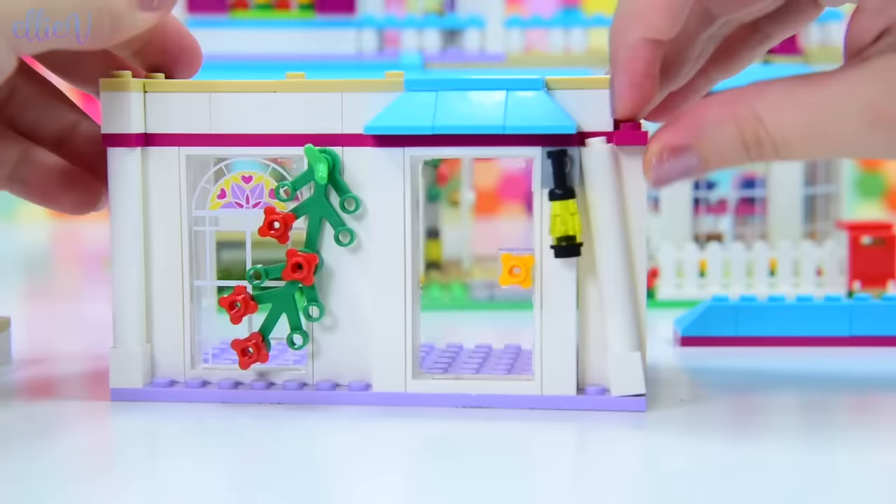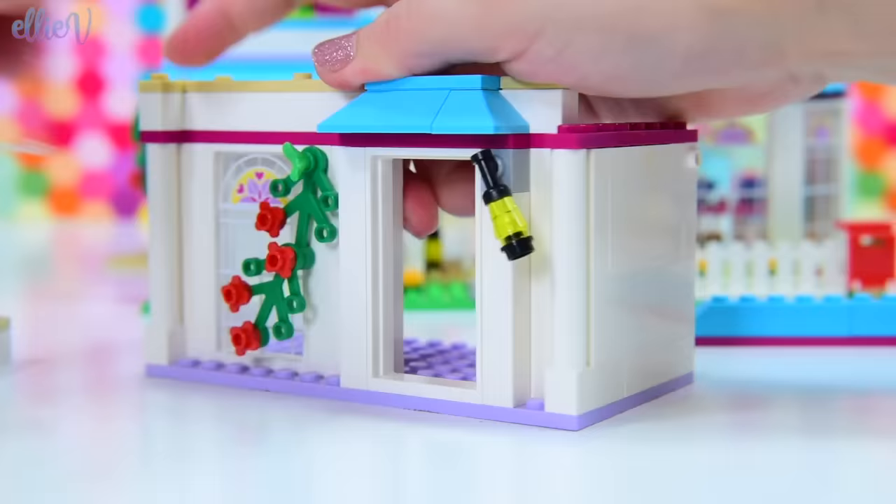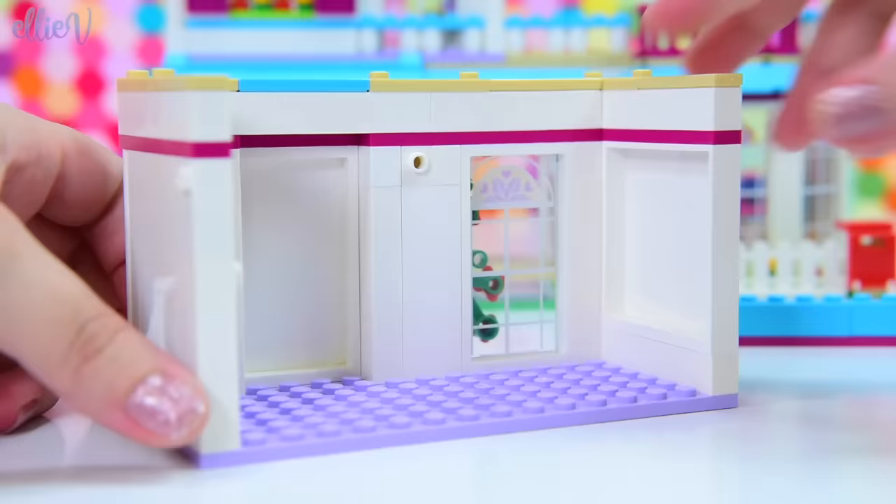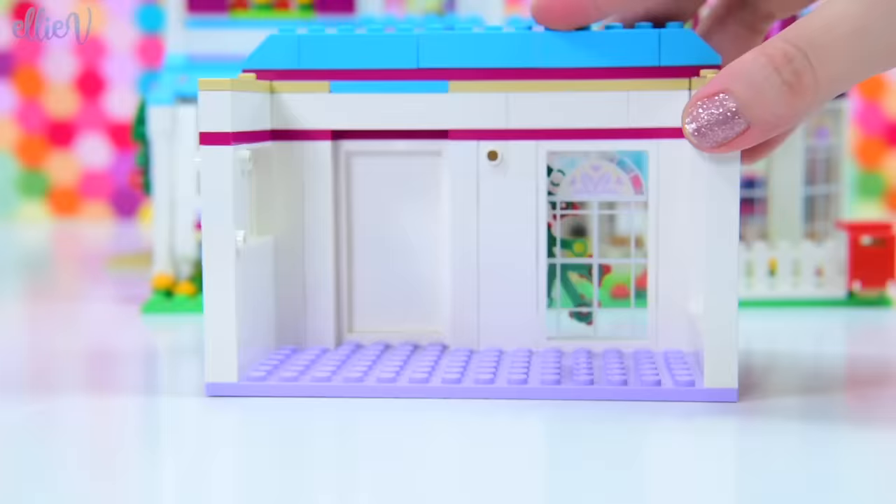This door that heads out to the balcony — we are going to entirely remove that for now, because a balcony with a toddler is a bad idea. So we're just going to put a blank piece of wall in there, and we can change it over as she gets older. She can have the door back. And we're going to get started on the inside with little Stephanie.